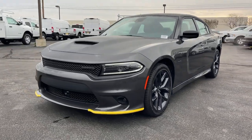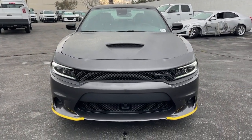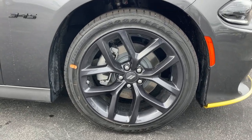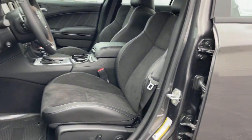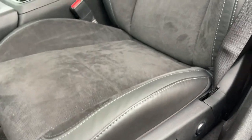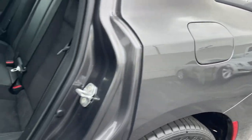The four-door powerhouse that is at home on the track as well as the cul-de-sac. Drive the Charger. DriveTheCharger.com.